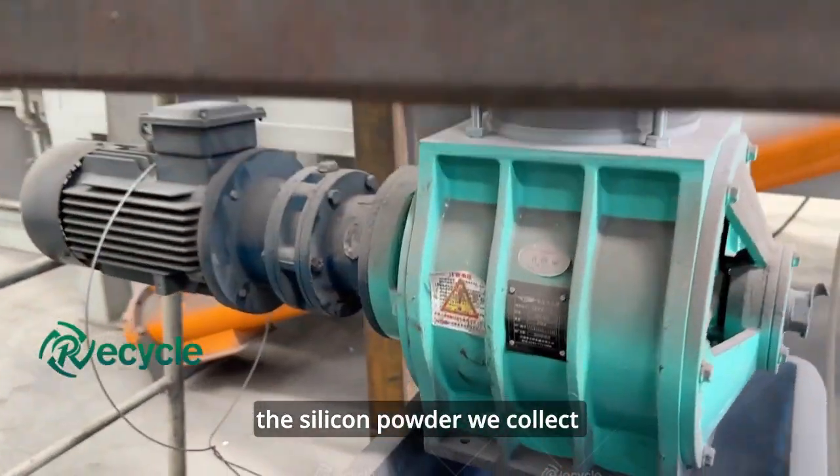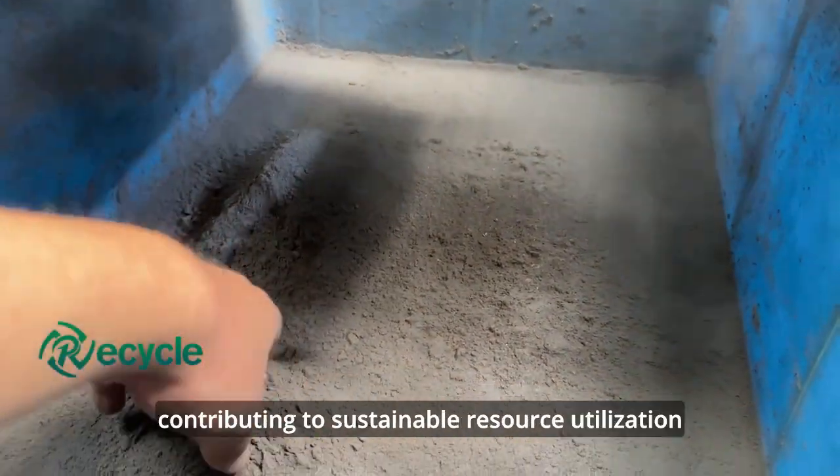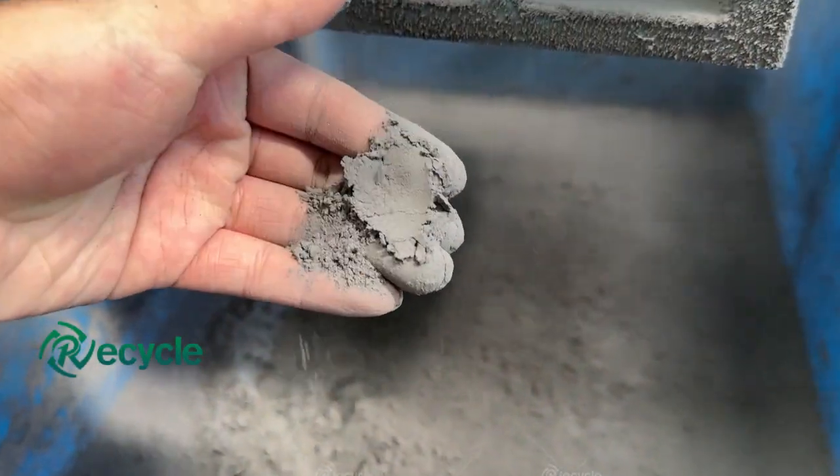Lastly, the silicon powder we collect can be used for manufacturing solar cells or other applications, contributing to sustainable resource utilization.